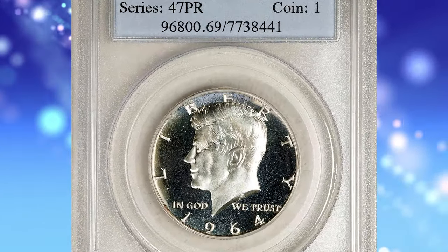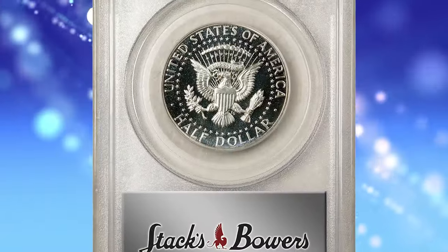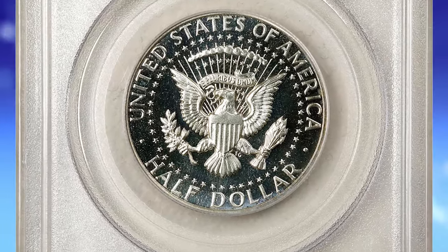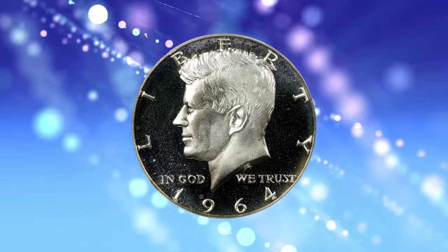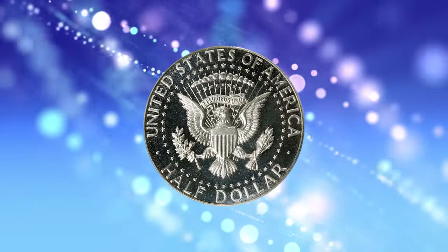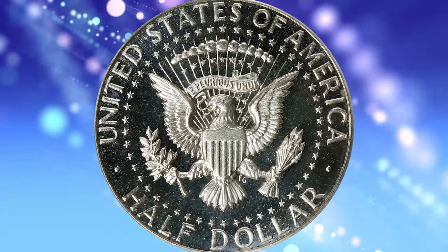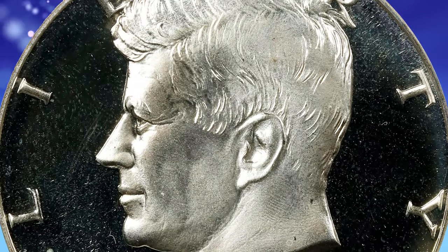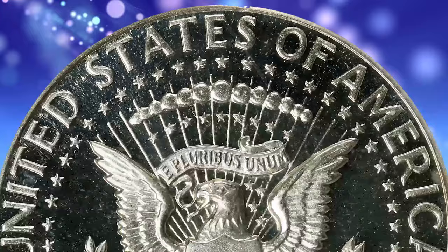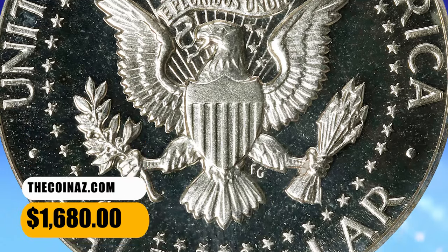Number 5: 1964 Kennedy Half Dollar, graded as PR69 Deep Cameo by PCGS. This is a virtually pristine example of the premier proof issue in the popular and widely collected Kennedy Half Dollar series. Untoned silver-white surfaces allow ready appreciation of a boldly cameoed finish. Proof mintage: 3,950,762 coins, the vast majority of which are nowhere near as attractive as this premium quality specimen. It was sold for $1,680.